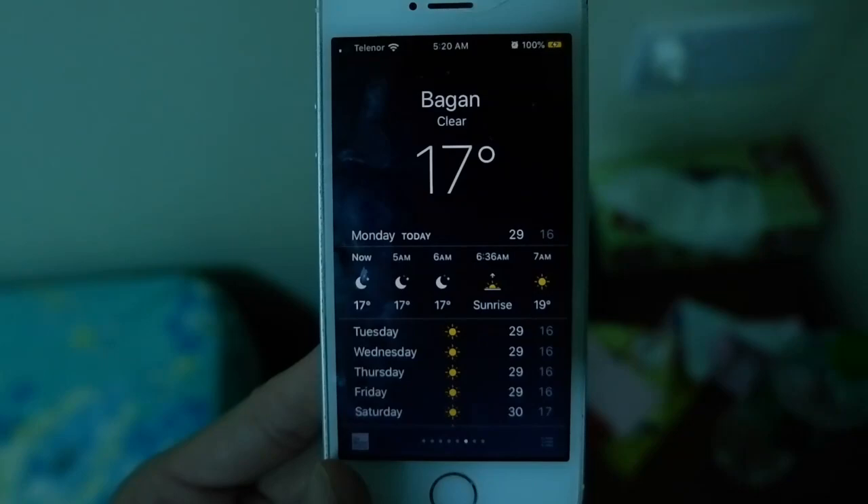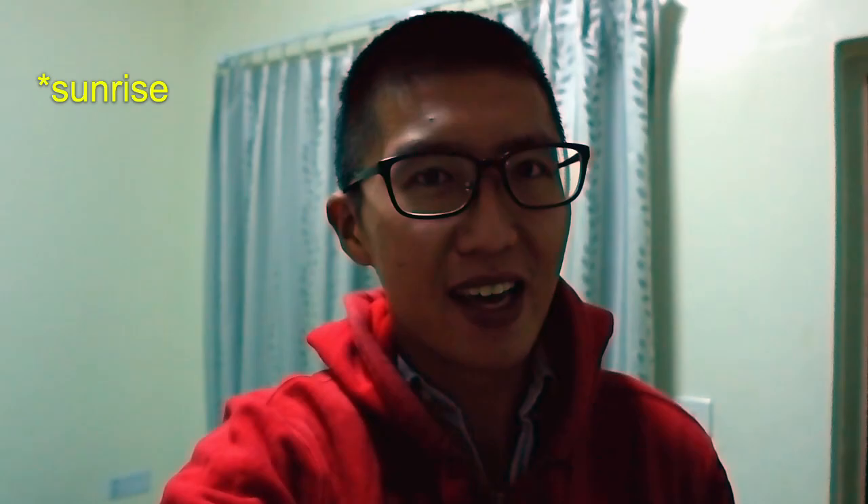Good morning guys. Hope you're having a great day. In case you can't tell, it is an early morning here in Pagan. I'm wearing a sweater because the temperature is only 17 degrees here in Pagan, but we're going to go try and catch the sunrise. Let's go.